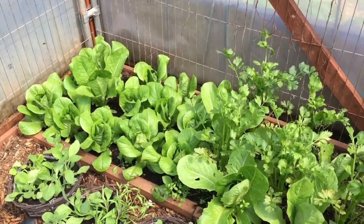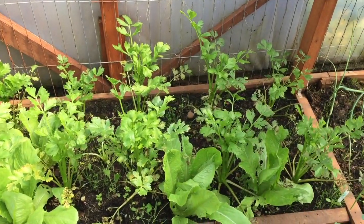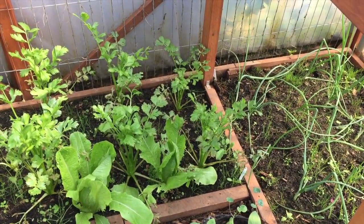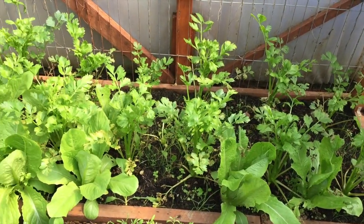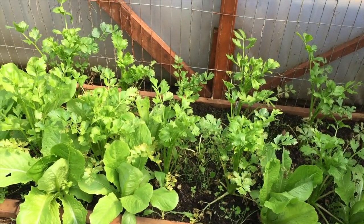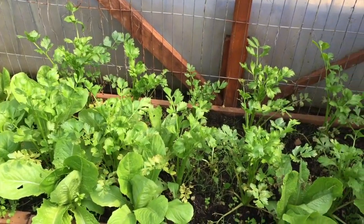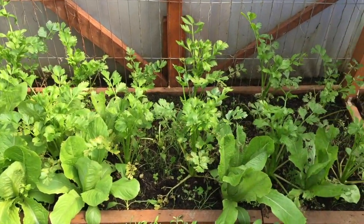Beyond there is more lettuce at the back, and some of you may recognise the celery which is also in there. This was grown outdoors last year and didn't do very well, but it did fantastically in here. When I was digging the ground outside I noticed there was still some growth on the celery at a very low level, so I dug them up and planted them in here and as you can see they're growing really well. That should give me a nice early harvest of celery.